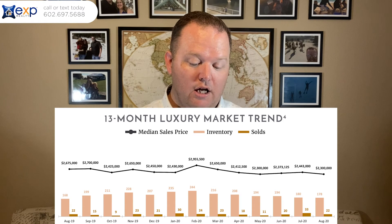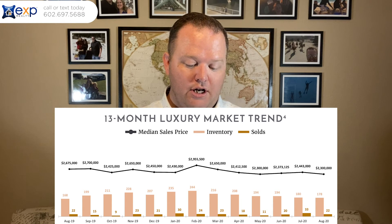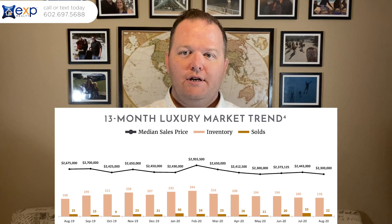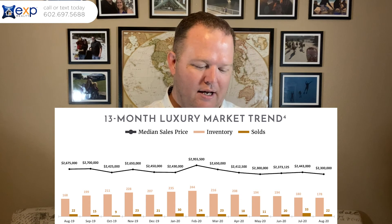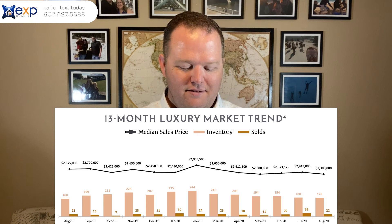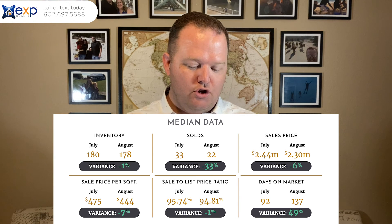Here's the 13-month luxury market trend for Paradise Valley. Over the last year, July and August were really good — we thought we'd see that in March, but it shifted to July and August. One thing I want to note is we had almost as many sold in November, December, and January — 23, 21, 30 — and 24 in February. So I want to do a little more digging, but could it be that the holidays are the best time to sell a house in Paradise Valley? Here's the median data comparing August to July.